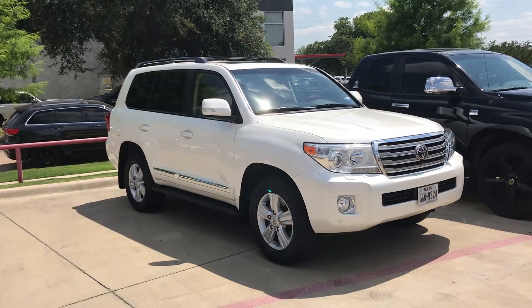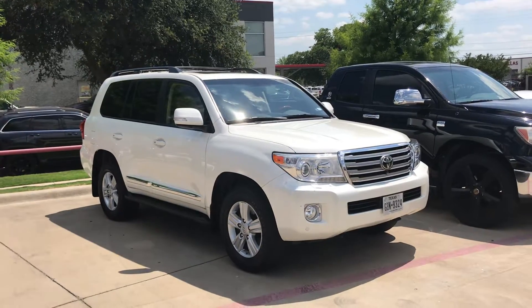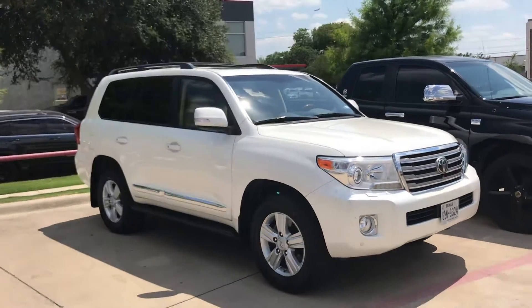I just want to shoot you a quick little video of this one we just got in yesterday. It's actually a lease return. It's a 2015 with 43,000 miles. It's a beautiful blizzard pearl, as you can see. Great shape.